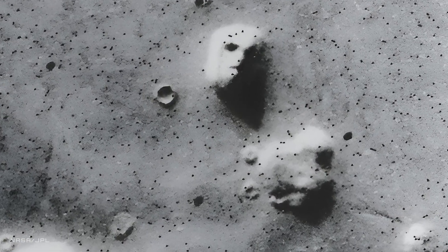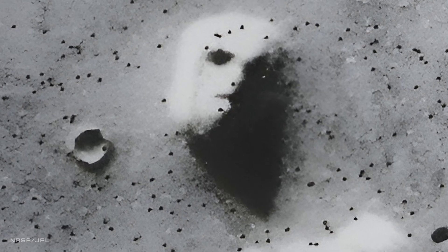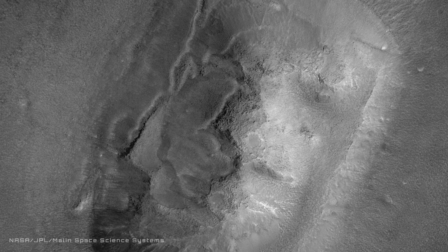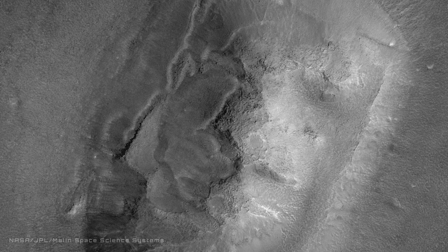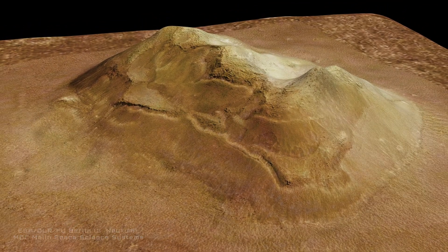Imagine landing on Mars and encountering an enigma carved by nature, or perhaps by something far more extraordinary. Welcome to Cydonia, home to the infamous face on Mars. First captured by NASA's Viking 1 orbiter on July 25, 1976, this two-kilometer-wide structure has fueled debates for decades. NASA and others have dismissed it as a mere trick of light and shadow, attributing it to pareidolia — our mind's ability to see familiar objects in random noise. Yet others have speculated: what if this was the work of an ancient intelligent civilization?